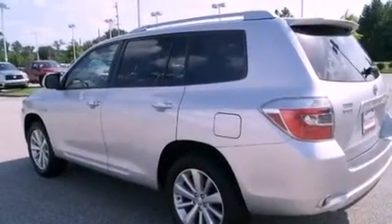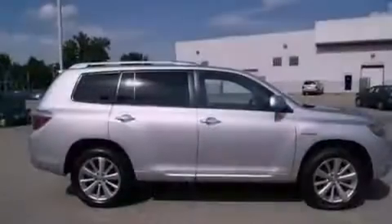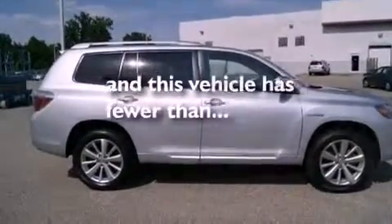Additional features include a rear spoiler, a low tire pressure indicator, cruise control, and this vehicle has fewer than 34,000 miles on the odometer.